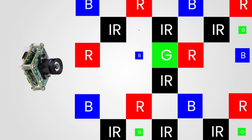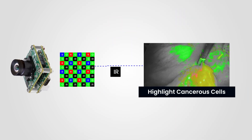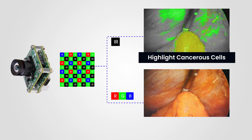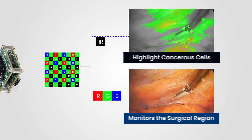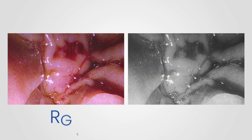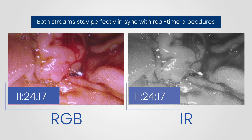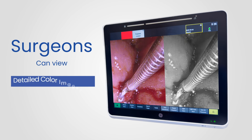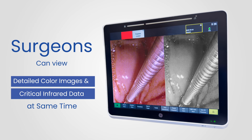With dedicated pixels for both RGB and IR in the camera, the IR pixels highlight cancerous cells or targeted areas through fluorescence, while the RGB pixels monitor the surgical region for abnormalities — all by a single camera. Our cameras support simultaneous streaming in both RGB and IR modes, ensuring both streams stay perfectly in sync with real-time procedures. This means surgeons can view detailed color images and critical infrared data at the same time, without missing a beat.